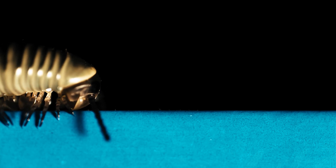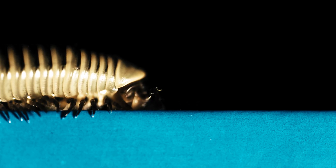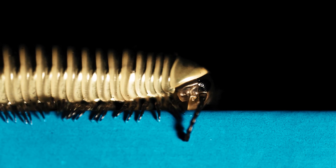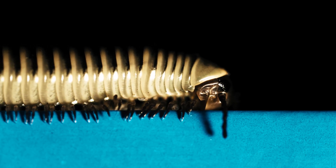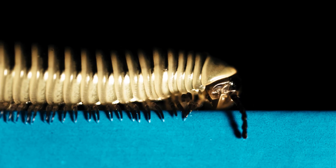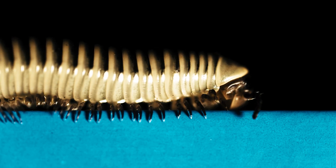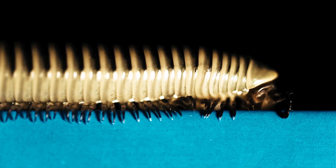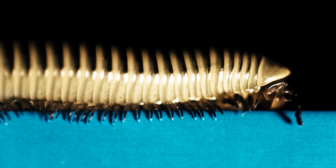We have slowed things down hundreds of times for the opportunity to plainly observe the millipede's mesmerizing mode of locomotion. This individual is about 8 centimeters long and has approximately 172 legs. It is a Florida ivory millipede, so named for the ivory coloration along its sides, accentuated by dark bands.